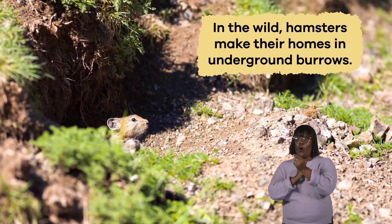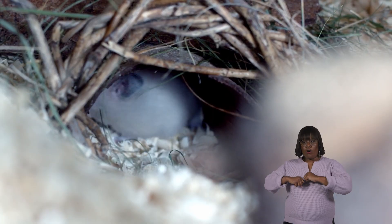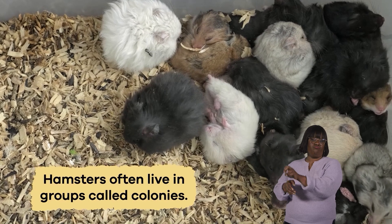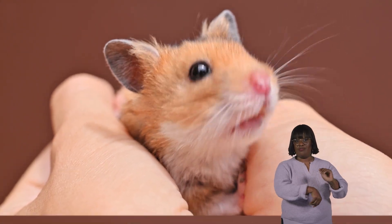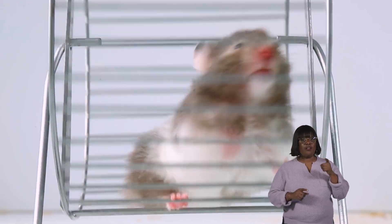In the wild, hamsters make their homes in underground burrows. These burrows have cozy rooms where the hamsters can sleep and nest. Hamsters often live in groups called colonies, sharing their tunnels and looking out for each other. They are nocturnal, which means they're most active at night — so while we're getting ready for bed, they are just waking up and getting ready to explore!